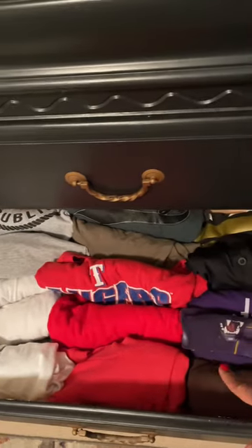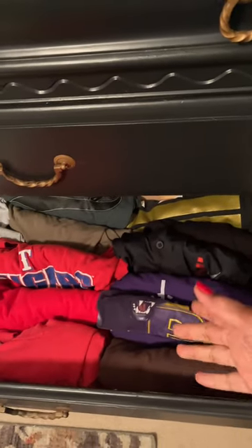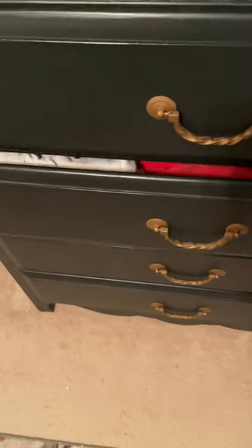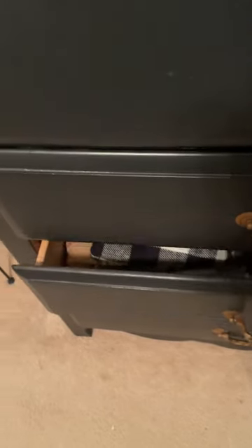The next drawer is where I keep all of my husband's t-shirts. I pretty much keep them color coordinated and just roll them up and put them in this drawer. This is the only drawer he has in this chest of drawers, but this is all he needs.